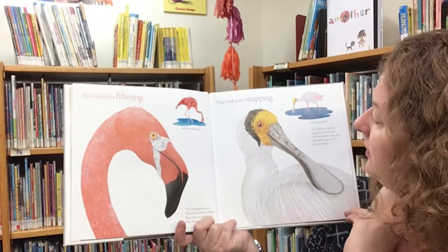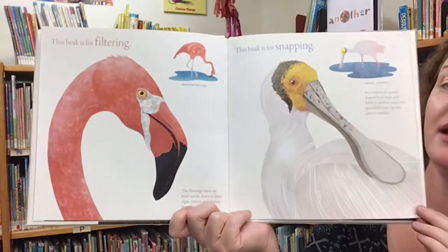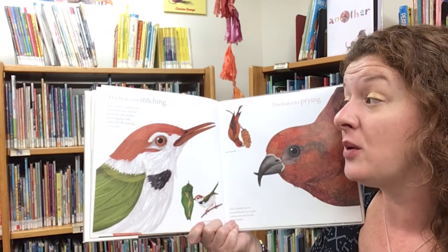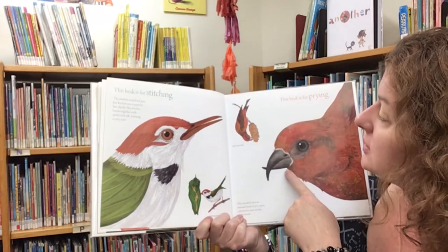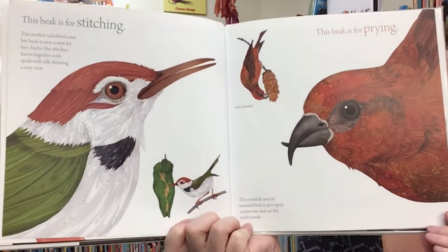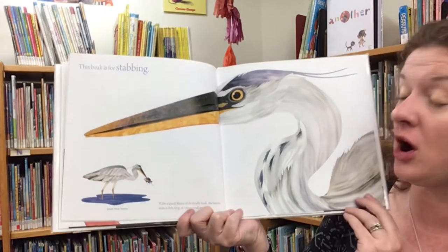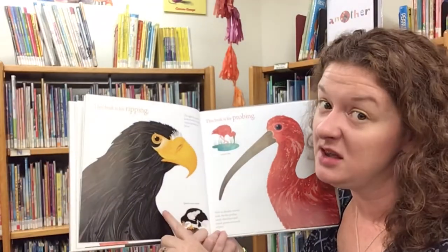This beak is for snapping — as it slashes its spoon-shaped beak back and forth in the shallow water, the spoonbill snaps up any prey that it touches. This beak is for stitching — the mother tailor bird uses her beak to sew a nest for her chicks, stitching leaves together with spiderweb silk, forming a cozy nest. This beak is for prying — the crossbill uses its unusual beak to pry open a pine cone and eat the seeds inside. This beak is for stabbing — with a quick thrust of its deadly beak, the heron stabs a fish, frog, or other small animal.